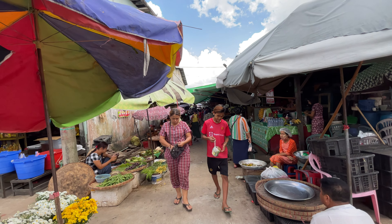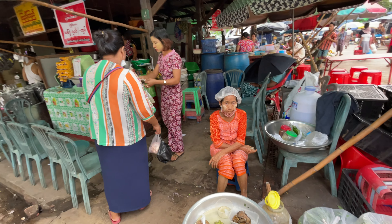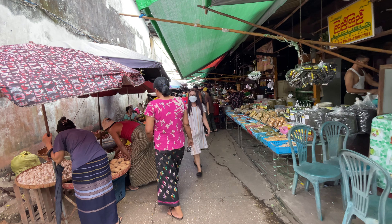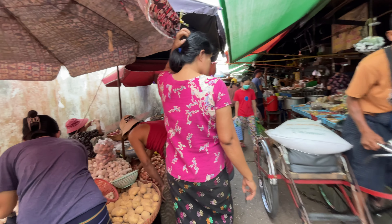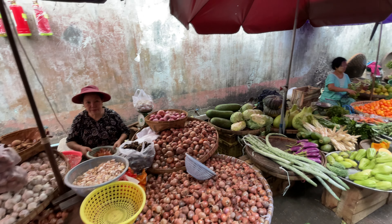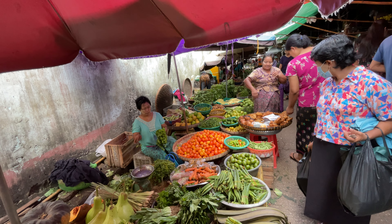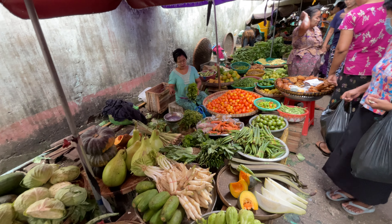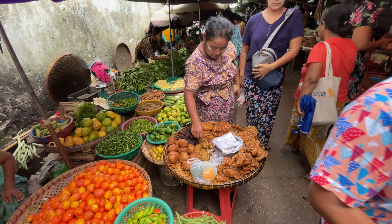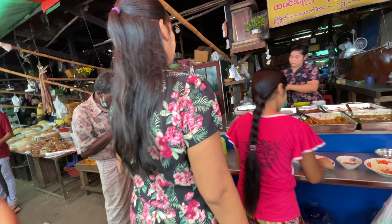As you can see, people are buying their daily necessary stuff here. This is the daily market life of Myanmar people. This lady is selling some vegetables — various potatoes, onion, and garlic. There are also various vegetables here: ladies finger, tomato, carrot, green leaves, pumpkins, papaya, brinjal, bitter melon, and various snacks.